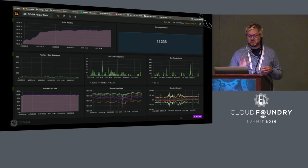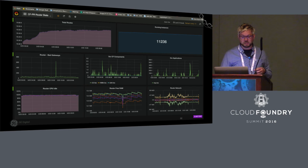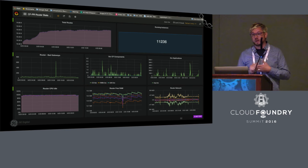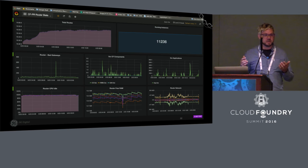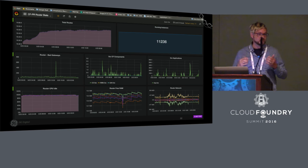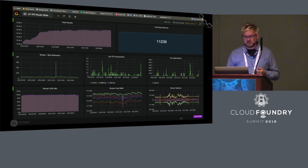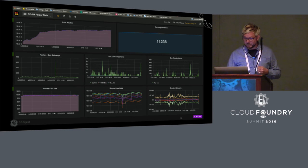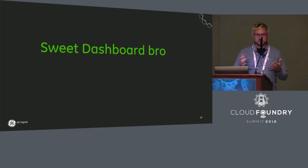You can drill into specialized dashboards for each Cloud Foundry subcomponent. For example, a detailed router stats dashboard shows total routes, HTTP response codes from both DEAs and core Cloud Foundry components like cloud controllers — if you see a lot of 500s coming off cloud controller, maybe something is wrong. It also shows CPU aggregation and total network throughput across your entire GoRouter fleet.